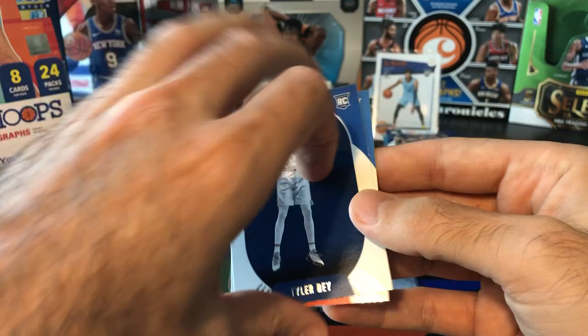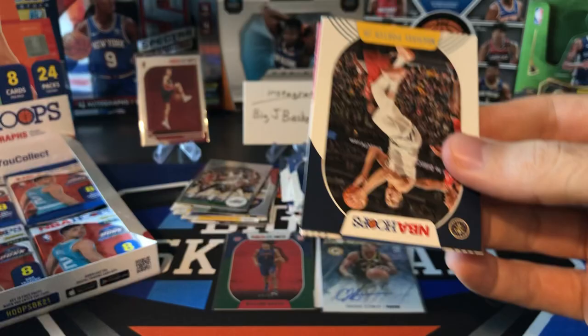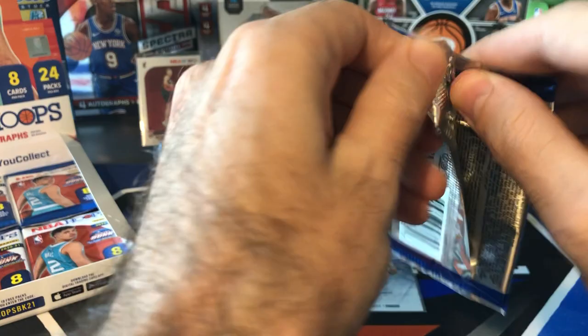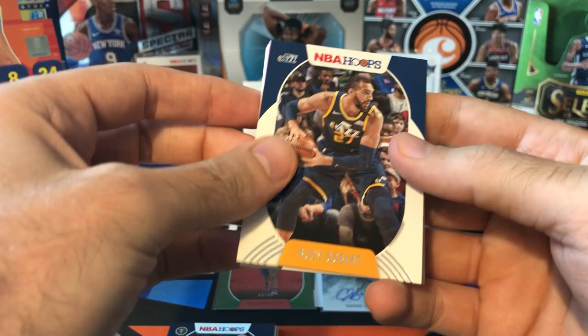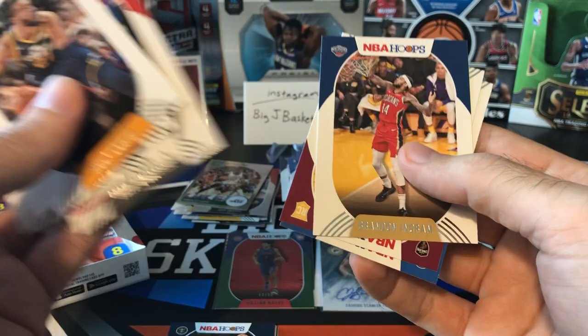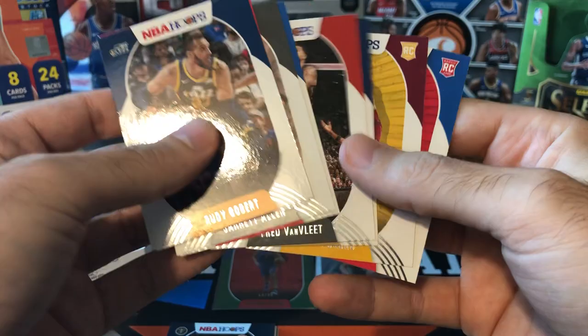Our second auto is in here. It doesn't look like it's a redemption, so I'm going to hold that second auto till the end. Not sure it's going to be anyone special, but since we already opened one auto, I'll hold the second one. Jared Allen, Al Horford, Fred Van Vliet, Brandon Ingram, Isaac Okoro, and Isaiah Stewart. There might be a Redback in here because we didn't get an insert — yep, that Brandon Ingram is a Redback. There's typically only one Redback per box.